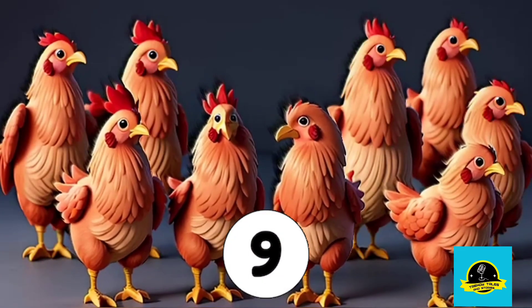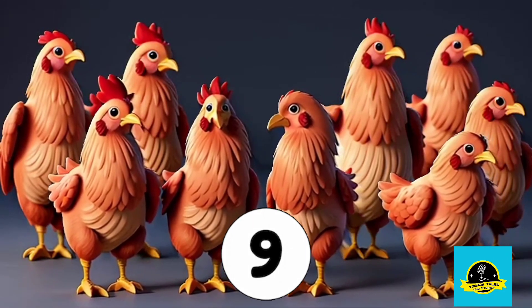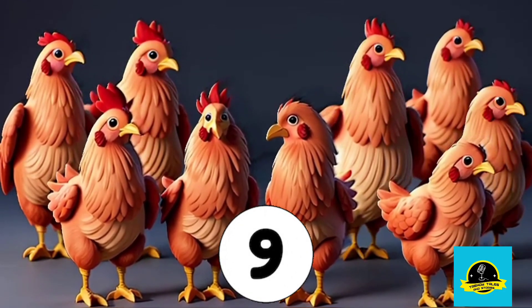Almost there. Here's number 9. Look at these cute hens. How many hens are there? Yes, 9 cute hens.